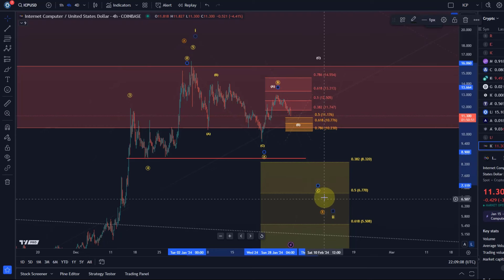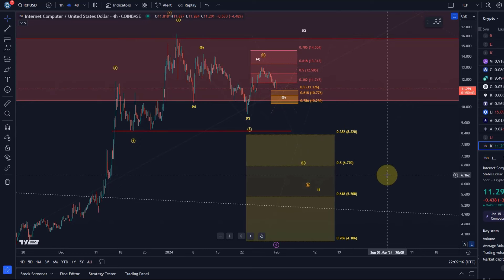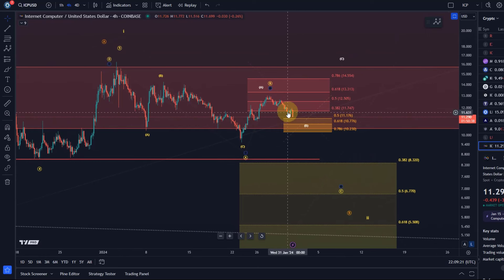That c-wave could take us into the yellow support area, which I would still like to see triggered — that support area is between $4.10 and $8.32. I don't really see confluence with many other charts, but I want to see a sustained break below $10.23 to confirm this is actually what's unfolding.